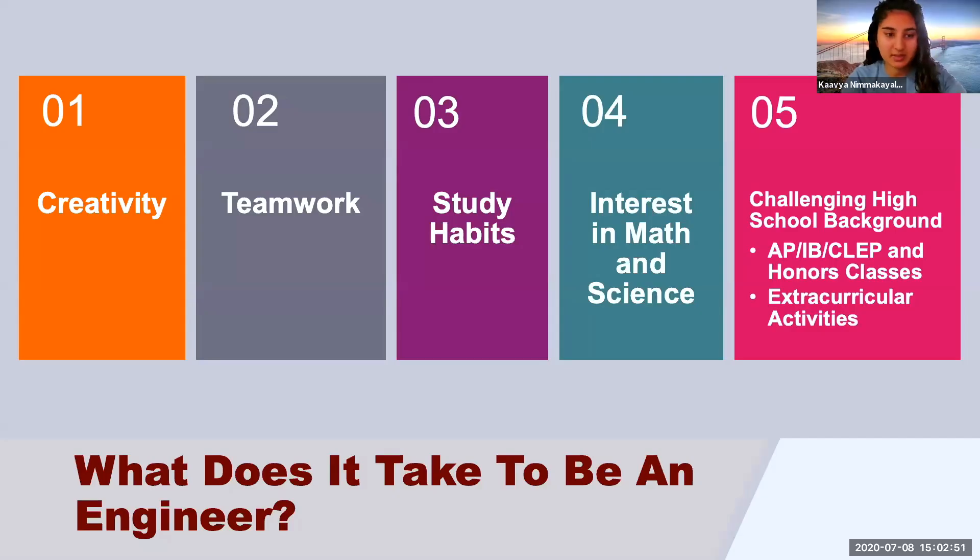Today we're going to be talking about what it takes to be an engineer at Virginia Tech — what are the requirements and things that when you apply, the university is going to be looking towards. So their creativity — Virginia Tech wants to see that you're a creative person, really engaged with learning different things and looking at problems and situations from an out-of-the-box perspective.